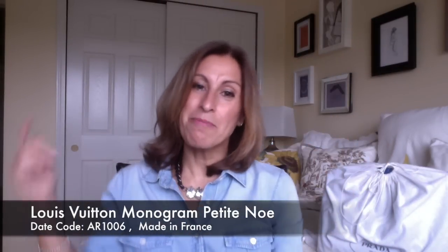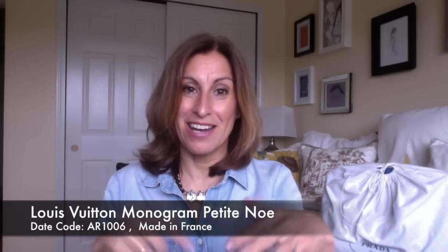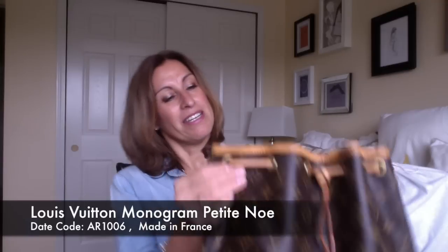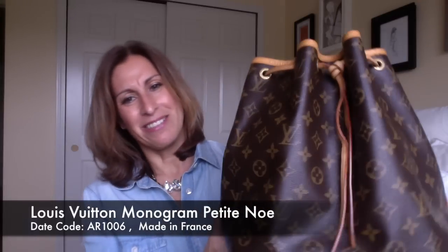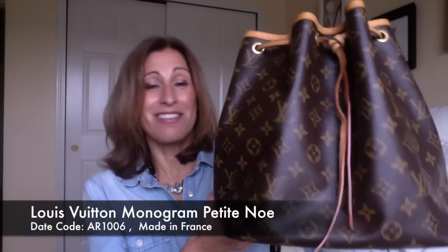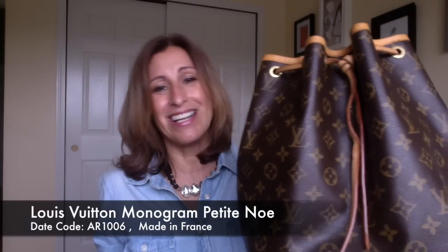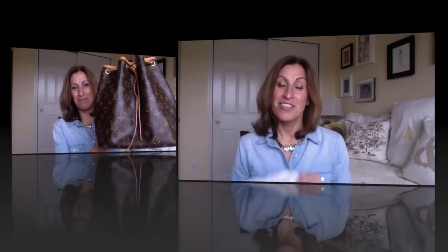I will put all the prices down in the description box. This one is just a great little bag — I'm just not using it anymore. It's been sitting in the bottom of my closet and it just deserves to go to a better home.